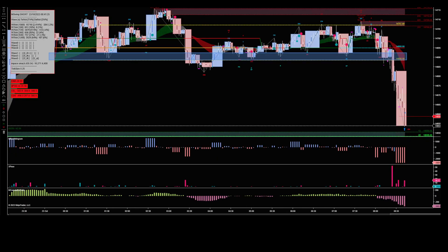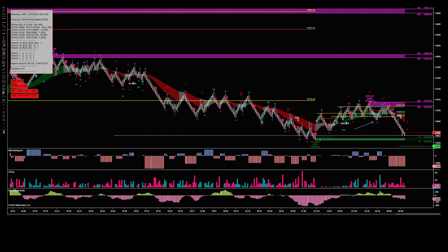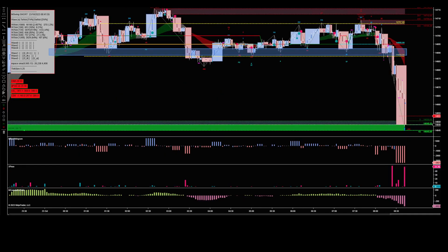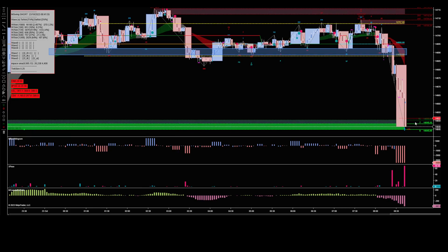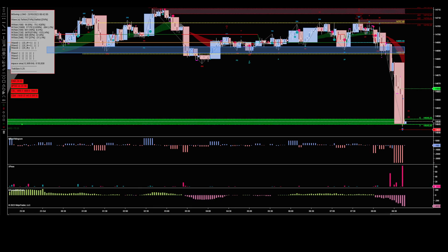On the 15-minute you can see a tiny little gap there, and I thought right, that's going to be my target. Initially it was going to be the bottom of this range here, but I thought it's more likely to get to the gap before we start seeing buyers. That was a very very quick trade. We got 25 points — 100 ticks — out of that this morning, which is great.